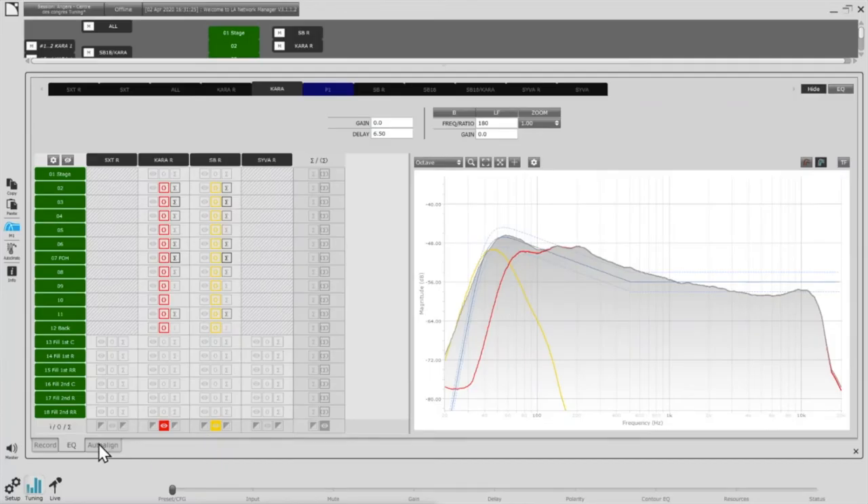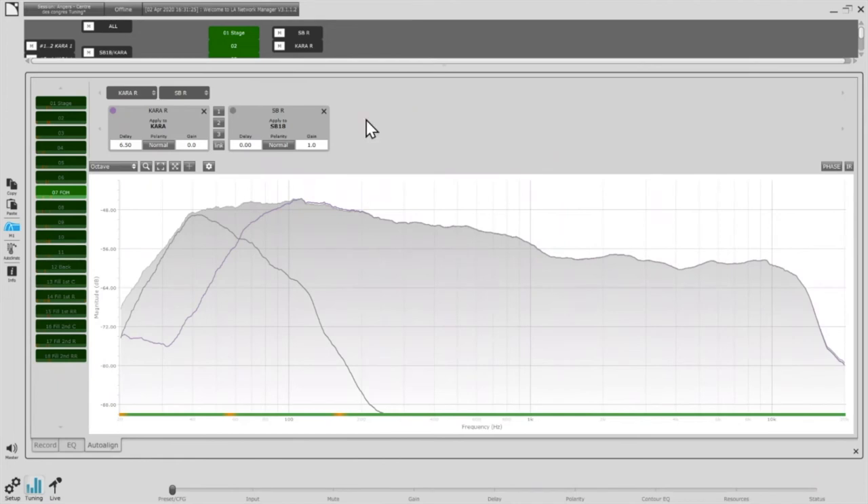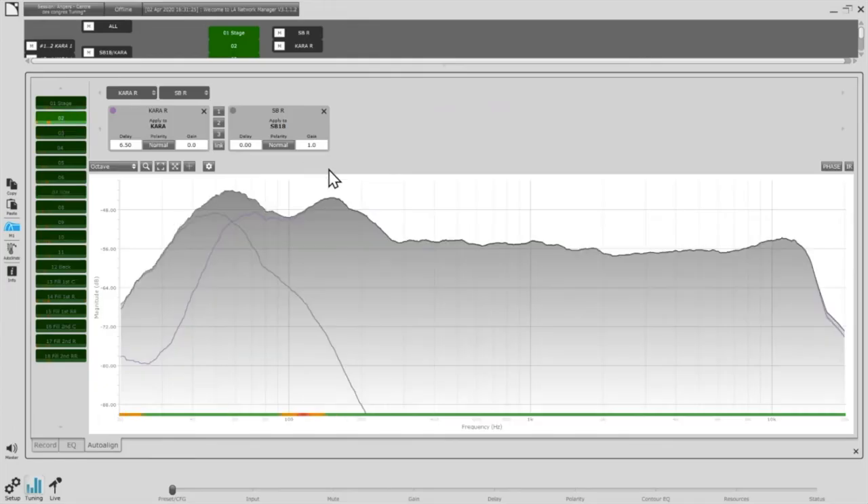I agree completely with that approach. So I have my target. Now I can go for finer alignments using my auto-align tab and look at the proposals at different positions. At this position, auto-align proposes 14 milliseconds with inverted polarity — I would not do that. The preset guide says otherwise and it won't correspond to the whole audience.